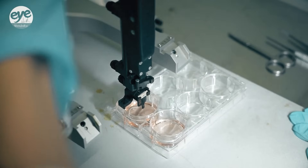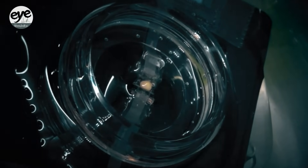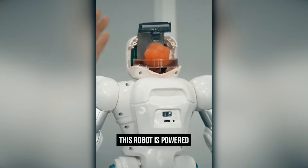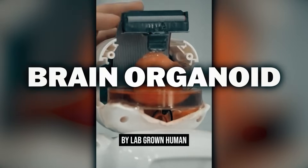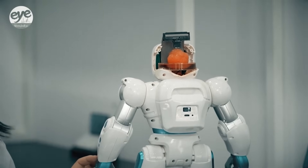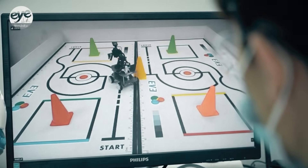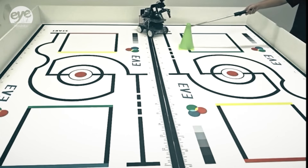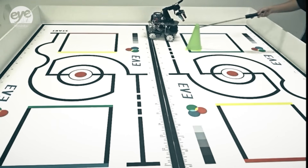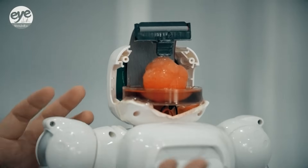This brain-on-chip tech was developed by researchers at Tianjin University and the Southern University of Science and Technology. It combines a neural interface chip and a brain organoid. It was taught to avoid obstacles and grip objects. The university says its research could lead to new treatments of neurodevelopmental disorders and the development of hybrid human-robot intelligence — which is just a little bit scary.